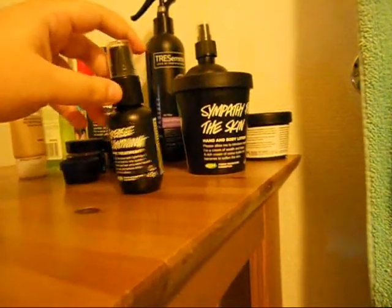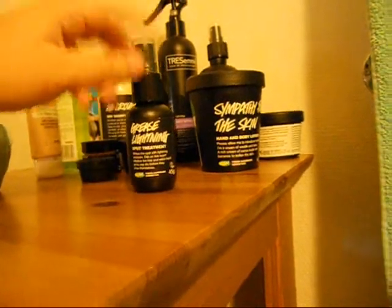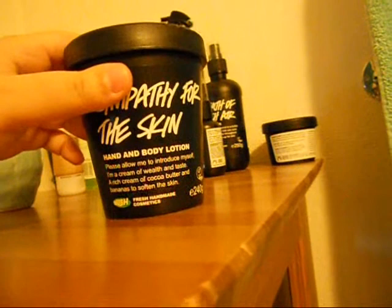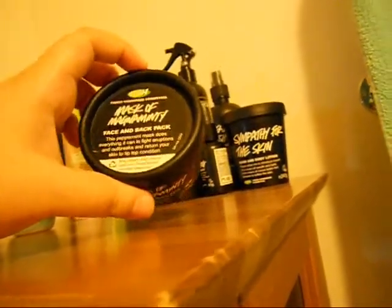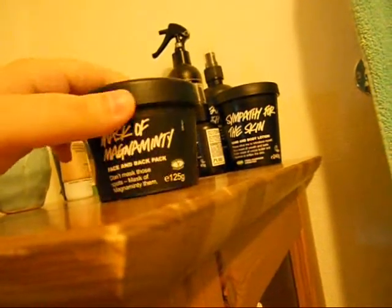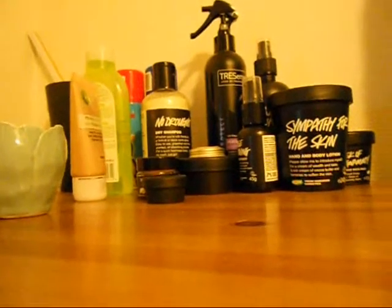I don't have a lot of pimples but sometimes they come out on my forehead and I hate it — Grease Lightning works really well. My boyfriend has bigger ones and it works on him too. In the back I have Breath of Fresh Air toner, and Sympathy for the Skin moisturizer that I use on my face and arms — it smells just like ice cream. I also have Mask of Magnaminty; it does dry out my skin but it works really well for blackheads on my nose.